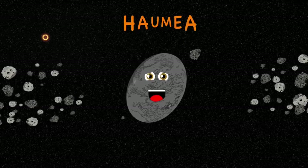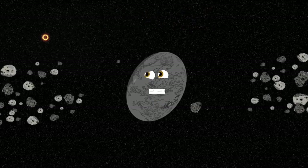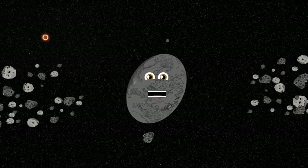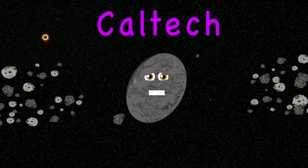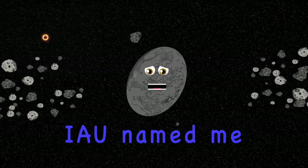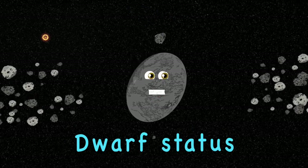My name's Haumea, I am the third dwarf from the sun. I am oval shaped due to the fast rotations I'm spun. My name's Haumea, there is Dibbeon who discovered me. It was either Caltech or a Spanish observatory. My first nickname was Santa, given by the IAU who named me. In 2008 they changed me to dwarf status officially.